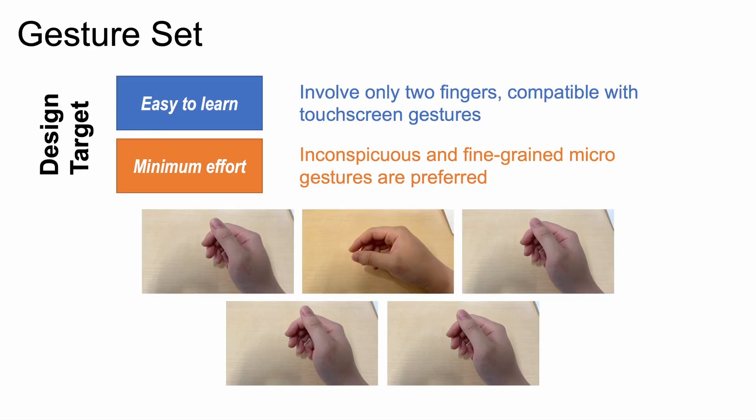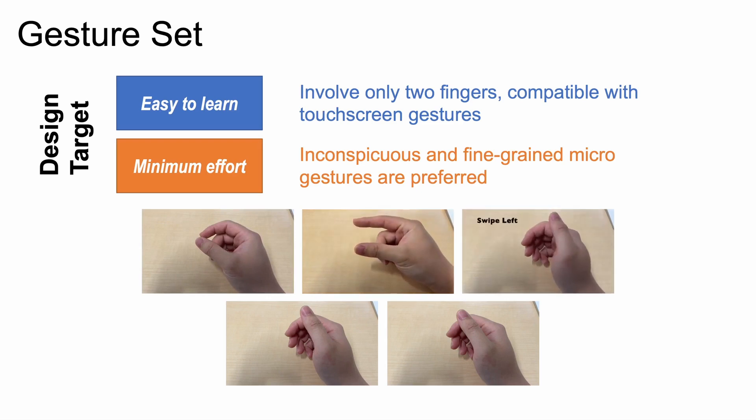We designed a gesture set for AOFinger with two targets. First, it should be easy and natural to remember, supporting a smooth transition from touch-screen interaction methods. We avoid involving more than two fingers and limit the number of gestures. Second, inconspicuous and fine-grained micro-gestures are preferred, so users can use AOFinger in most environments with minimum effort, with gesture progress mapped to a continuous scale like a slider. We designed five micro-gestures: flick, pinch, swipe left, swipe right, and tap.